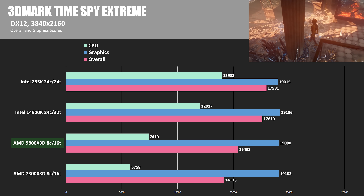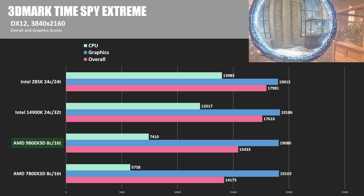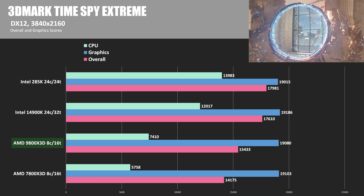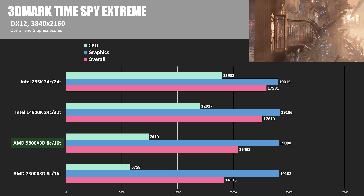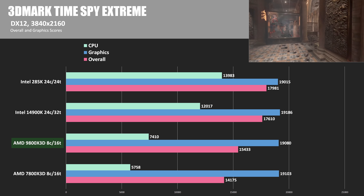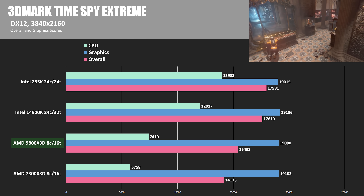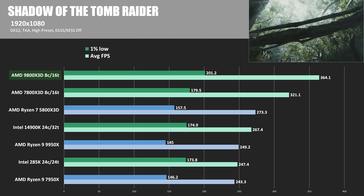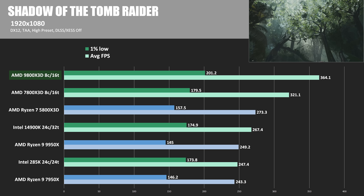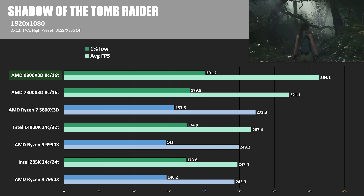Moving on to gaming benchmarks — all games tested at 1080p, except 3DMark, with NVIDIA's RTX 4090 Founders Edition as the GPU. This is 3DMark's DirectX 12 benchmark, where the RTX 4090's graphics score doesn't fluctuate much from CPU to CPU, so we focus on the CPU test, where the 285K dominated with a score of 13,983. Note that the 3DMark results are not included in cumulative gaming performance numbers. Starting with Shadow of the Tomb Raider — the 9800X3D is 13.4% faster than the 7800X3D here.